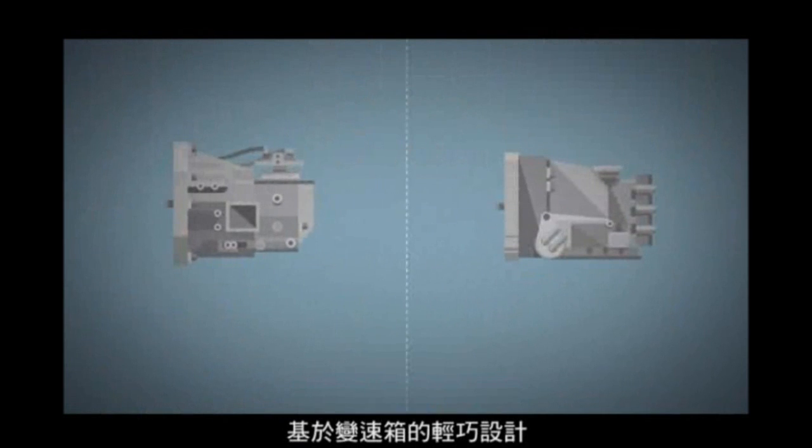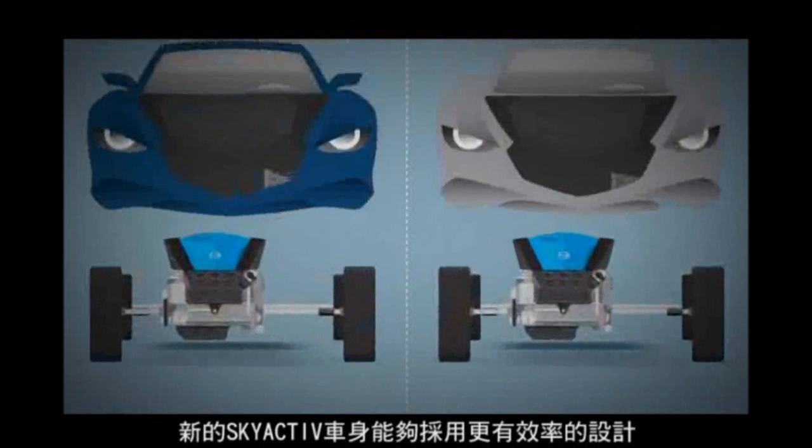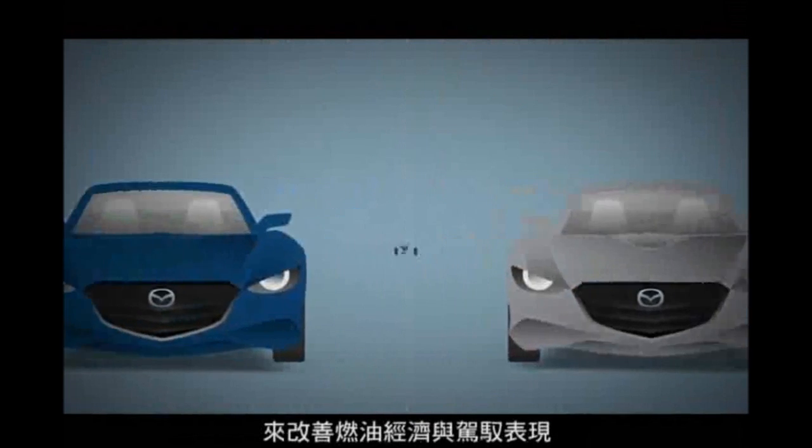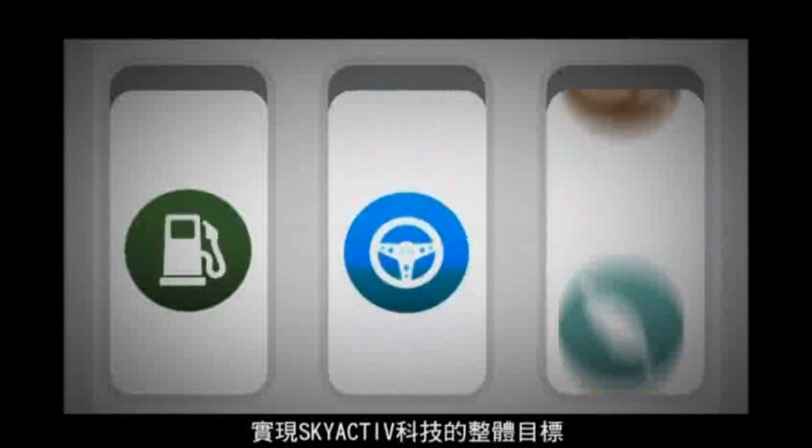Thanks to both our transmissions' compact and lightweight designs, our new Skyactiv bodies could be built more efficiently around them, further contributing to the overall Skyactiv technology goals by bringing improved fuel economy and performance together.